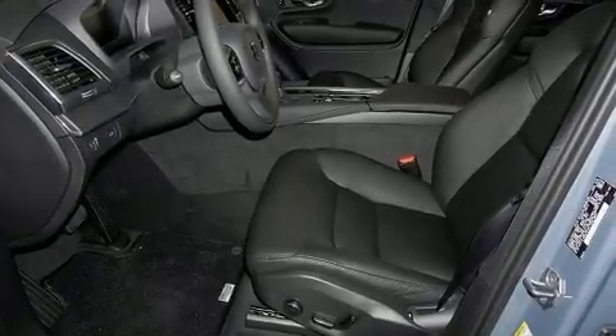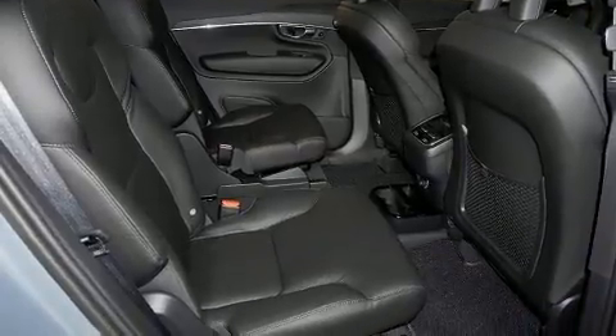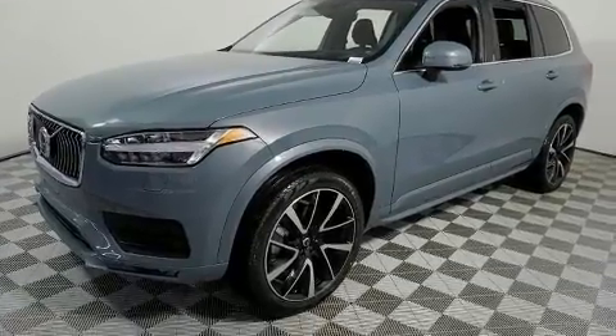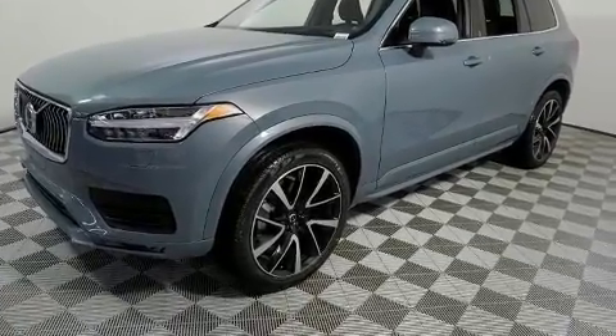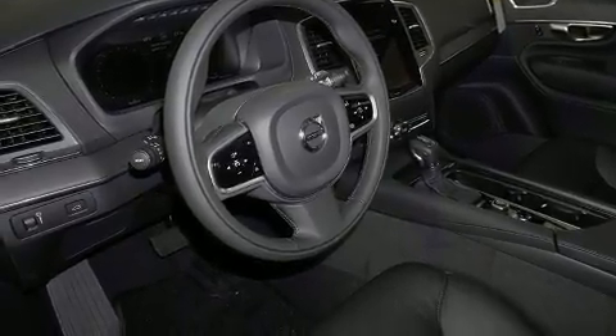Get excited about the 2020 Volvo XC90. Smooth gear shifts are achieved thanks to the 2-liter 4-cylinder engine, and for added security, dynamic stability control supplements the drivetrain. Turbocharger technology provides forced air induction, enhancing performance while preserving fuel economy.